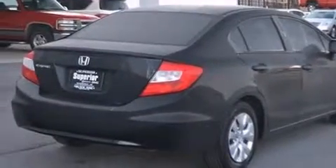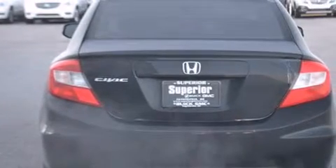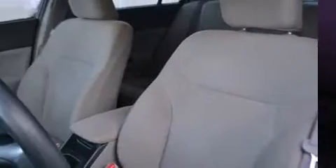Sensibility and practicality define the 2012 Honda Civic. With fewer than 25,000 miles on the odometer, this four-door sedan prioritizes comfort, safety, and convenience. It features an automatic transmission, front-wheel drive, and a 1.8-liter four-cylinder engine.